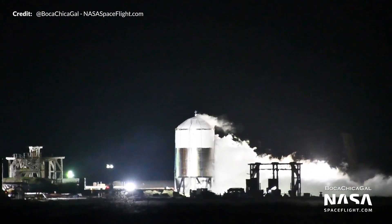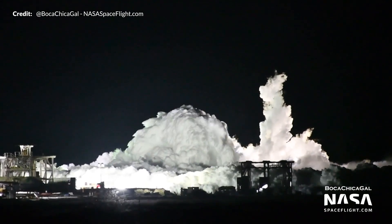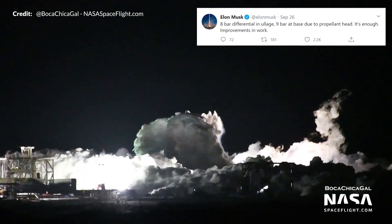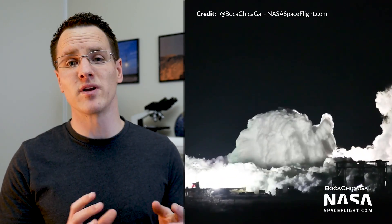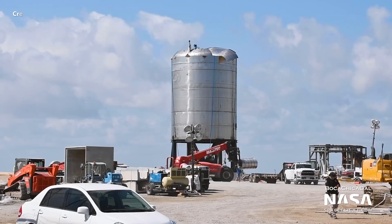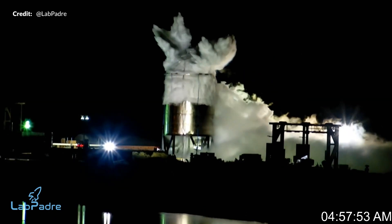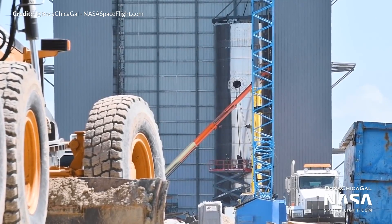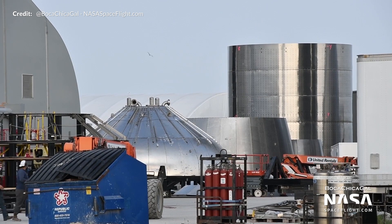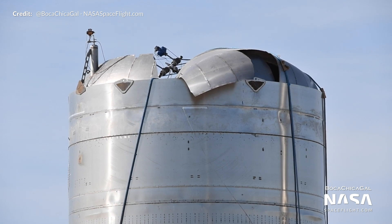Regarding the SN7.1 test to destruction we saw last week, Elon revealed some very useful information. He tweeted the pressure values the test tank held before popping: 8 bar differential in ullage and 9 bar at base due to propellant head, saying this is enough and improvements are in work. This number is possibly a little less than expected, but the test was still a success. The vessel broke at the interface between 301 and 304L steel. SN9 is going to be completely constructed from 304L stainless and SpaceX are making tweaks to that mixture. The tank did reach the safety margin for crewed flights to orbit at 8.5 bar, and there are still many improvements that can be made.